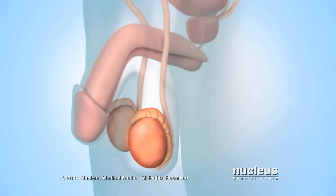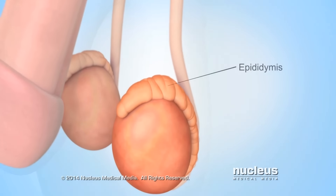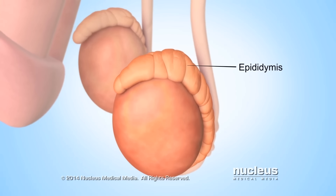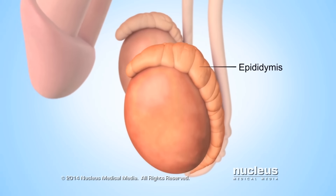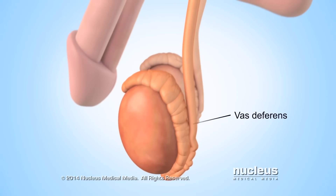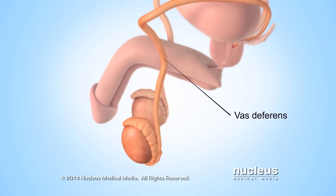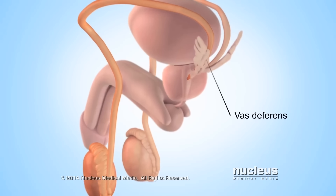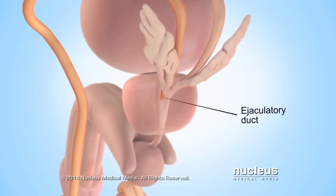Connected to each testicle is a mass of coiled tubes, called the epididymis. Each epididymis stores immature sperm while they continue to develop. During sex, sperm travel through a tube attached to the epididymis, called the vas deferens, to another tube, called the ejaculatory duct.